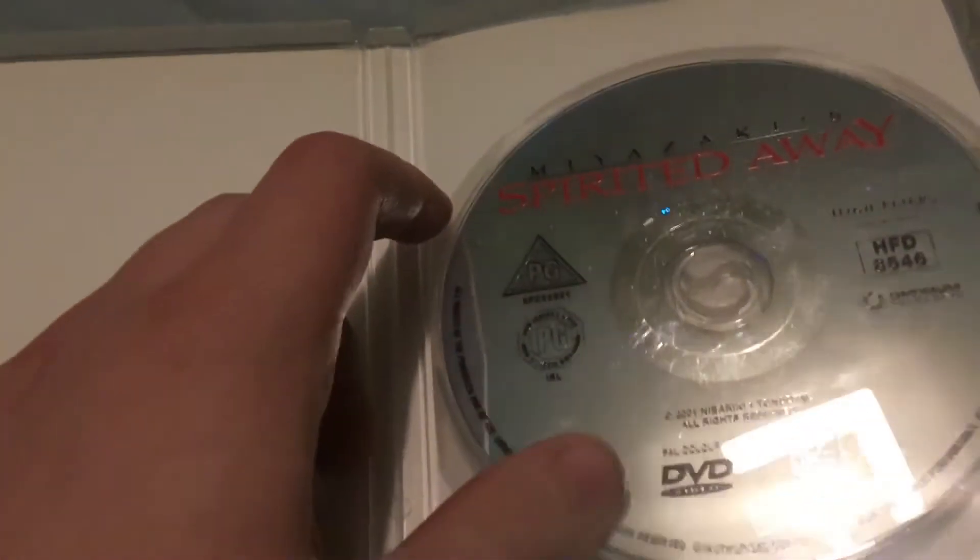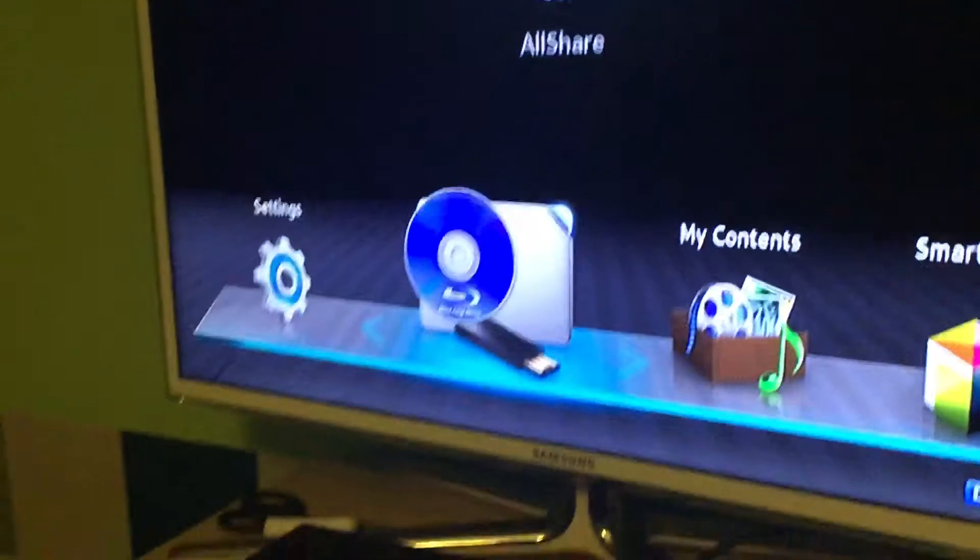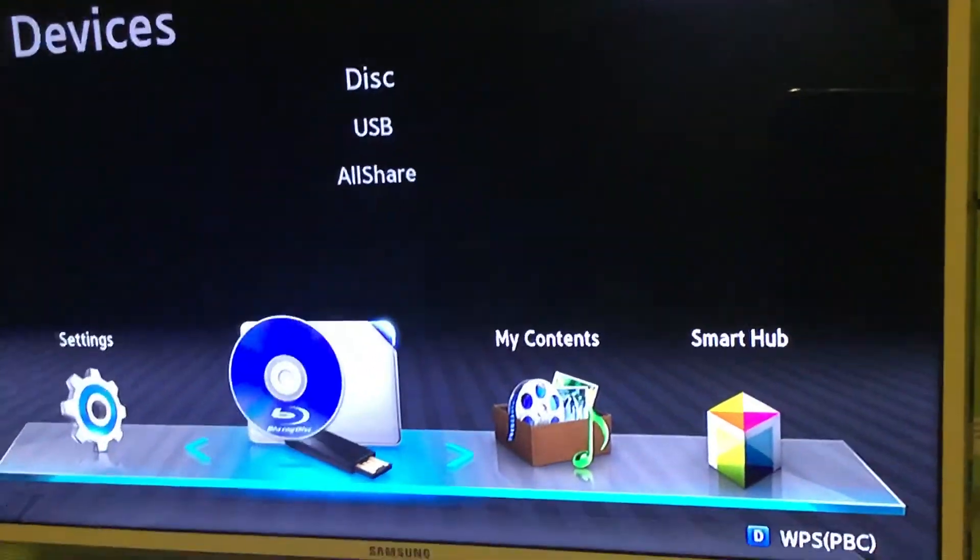Like I said, I think this version was given only a very limited release before it was officially released again by Optimum Releasing. Here's the disc — now let's put it in my Blu-ray player and see what it's like. It still has Optimum's logo because they were the official UK distributor for the movie.